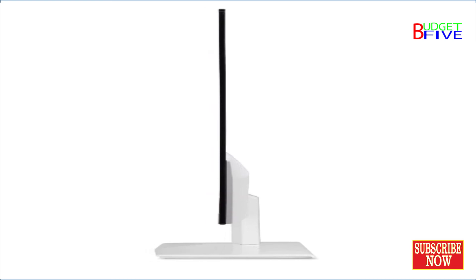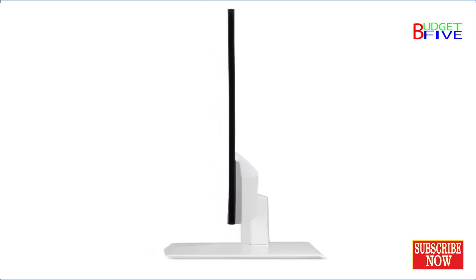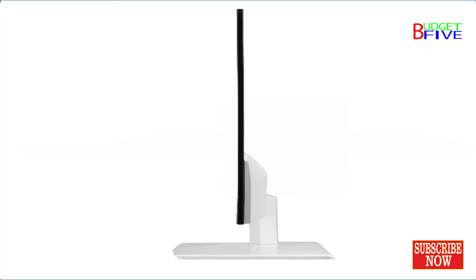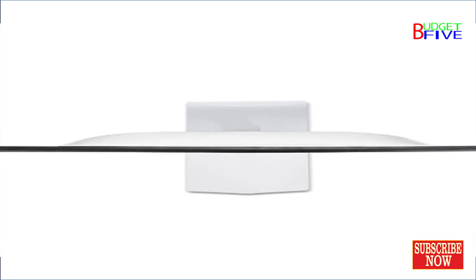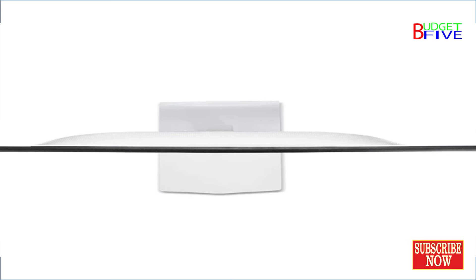Rapid 4ms response time reduces deviations in transition time to deliver quality moving images, bringing immersive graphics to your movies and games. An ergonomic tilt from minus 5 to 15 degrees lets you interact with this monitor from all different angles.